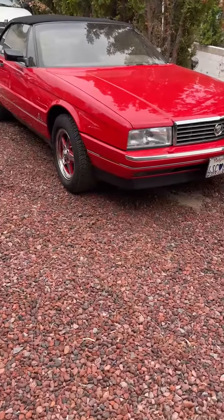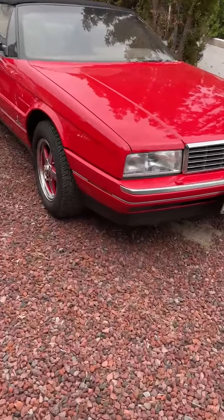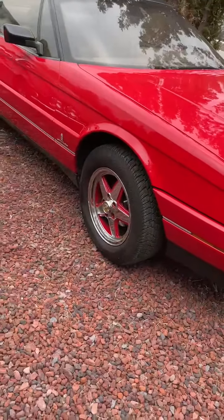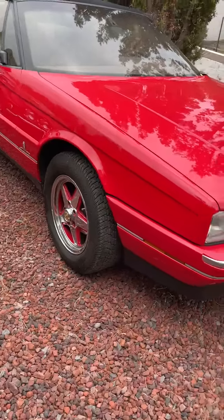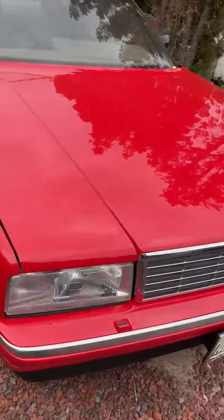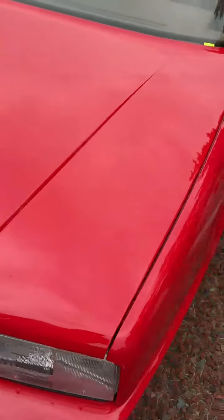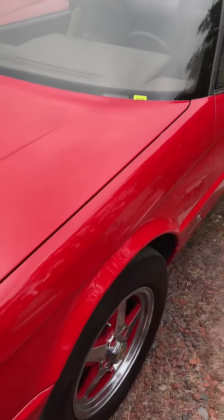This bright red Cadillac Allante is one of two that are in the sale. This one has a custom wheel treatment with painted body color on the inserts. The other Allante is low mileage and an absolutely stunning car, really nice. This one's a bit more of a project.